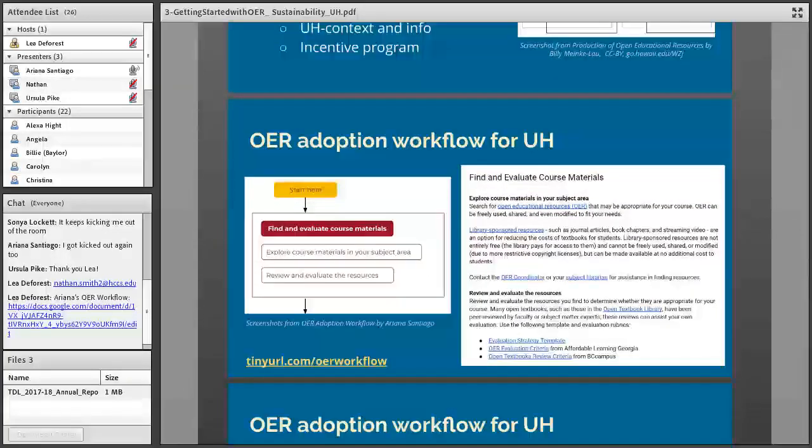I'll now highlight just a few examples from my workflow — feel free to check it out yourself, as it's licensed with a Creative Commons attribution license, so you can make a copy and adapt it for your own needs. Basically it's broken down into general phases of the OER adoption or implementation process, with action steps for each phase. Here is the find-and-evaluate course materials phase, with action steps to explore course materials in your subject area and review and evaluate those resources. For each step I also wrote a concise, clear description with a bit more explanation and provided additional resources, and most steps include contact information for who to reach out to for additional support.